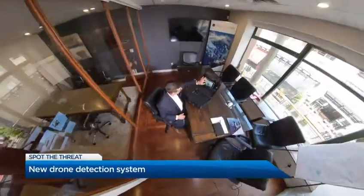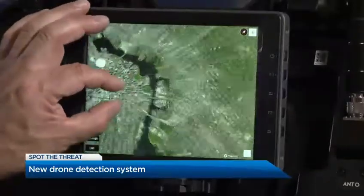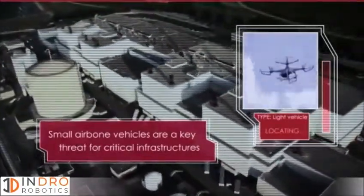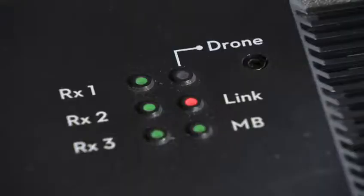In this box, the size of a suitcase, is a device that can detect threats from above. BC-based Indro Robotics has partnered in the development of a drone detection system. The company says the device, dubbed Aeroscope, can spot drones as far as 25 kilometers away and as high as 5,000 feet.